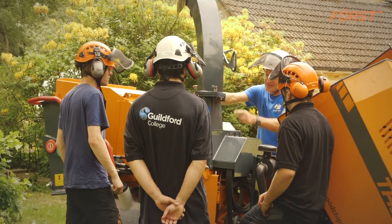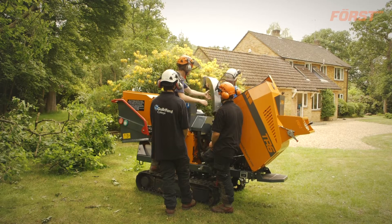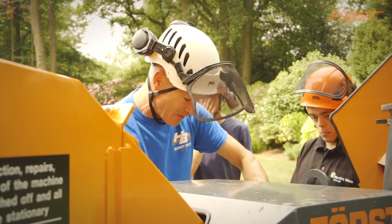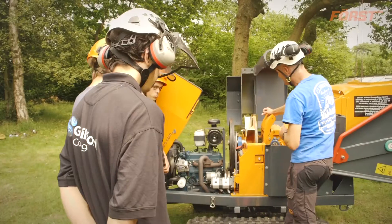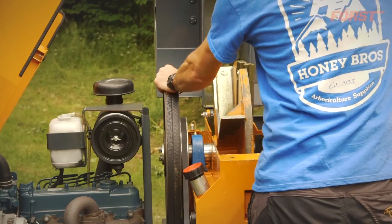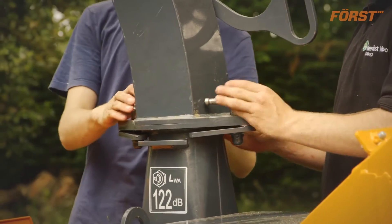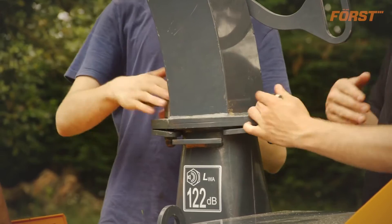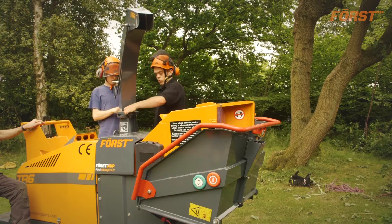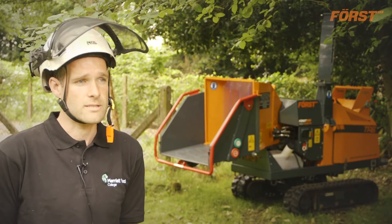The best features of the Forst TR6 from our point of view is its build quality is very good, so you don't tend to get many breakages of any of the component parts. The engine is a very tried and tested engine and spare parts are readily available. The ease of use of the machine means it's very easy for the students to get an understanding of how the covers come off quite easily for maintenance, they're easy to put back in place again, and the layout of the machine offers itself very well to us for doing training on it, and I'm sure for contractors as well.